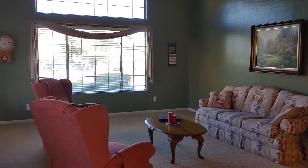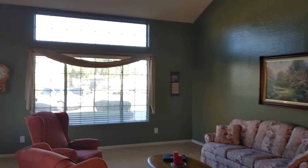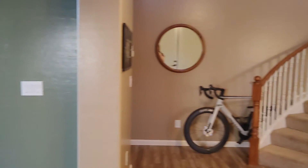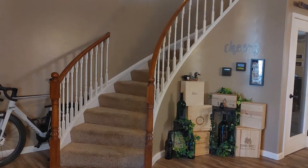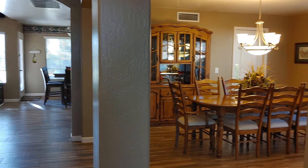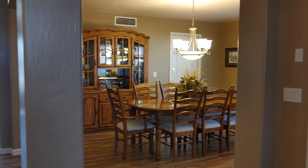Formal living and dining. Head over this way — this is the garage.